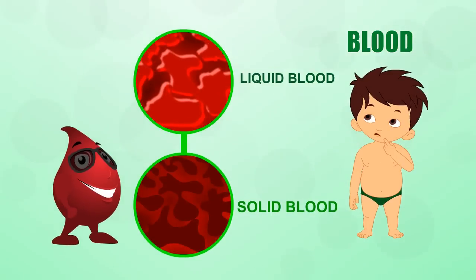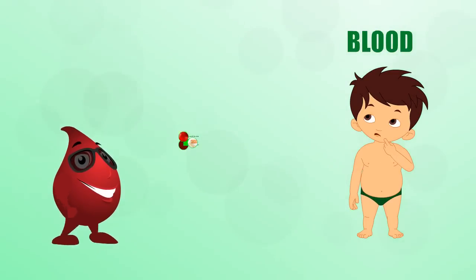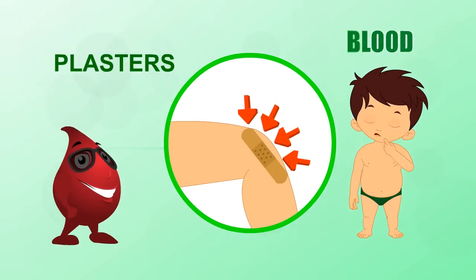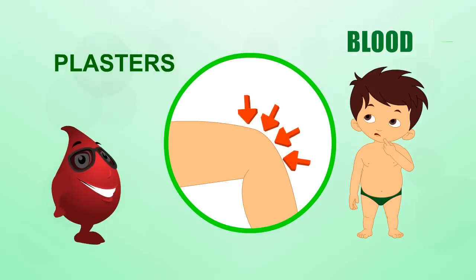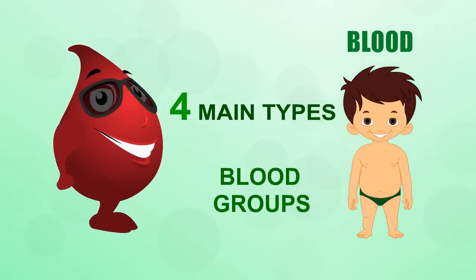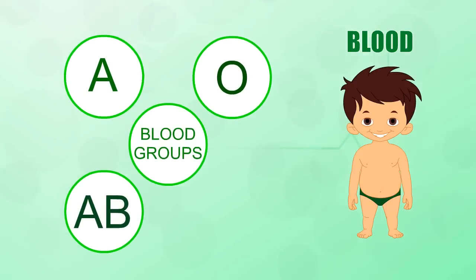Blood has the amazing ability to turn from liquid to solid in minutes, and so helps mend cuts in your skin. A plaster can help a cut to heal by closing the skin and keeping out dirt. Plasters also stop you from scratching, which can make a cut worse.